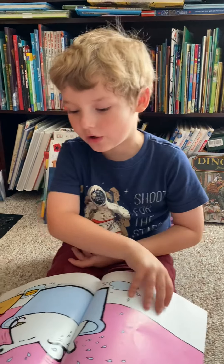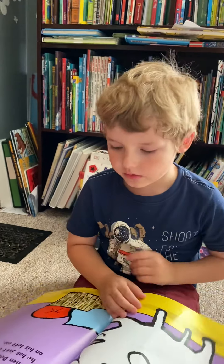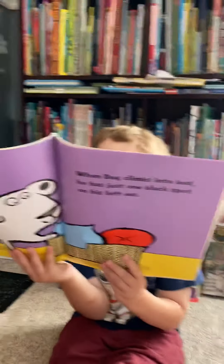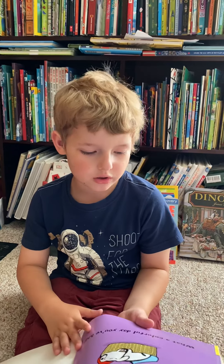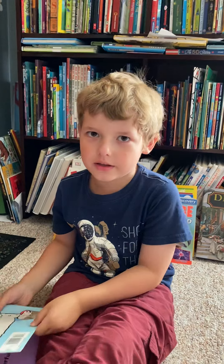You need a bath, Dog. When Dog climbs into his bed, he has just one black spot on his left ear. Good night, Dog. What a colorful day you've had. The End.